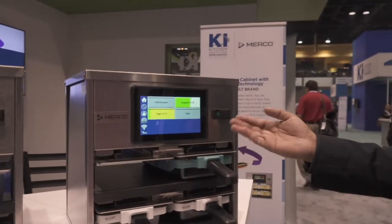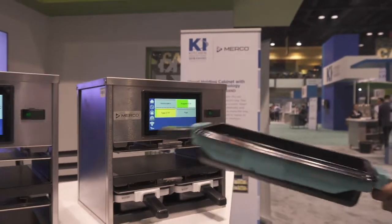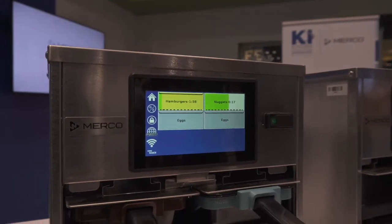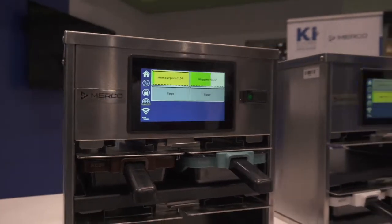So here, it's holding chicken nuggets with 18 minutes remaining. Take it out of one cabinet, move it to the other cabinet. The timer is transferred — it clears the timer on this cabinet and counts it down on the next cabinet.